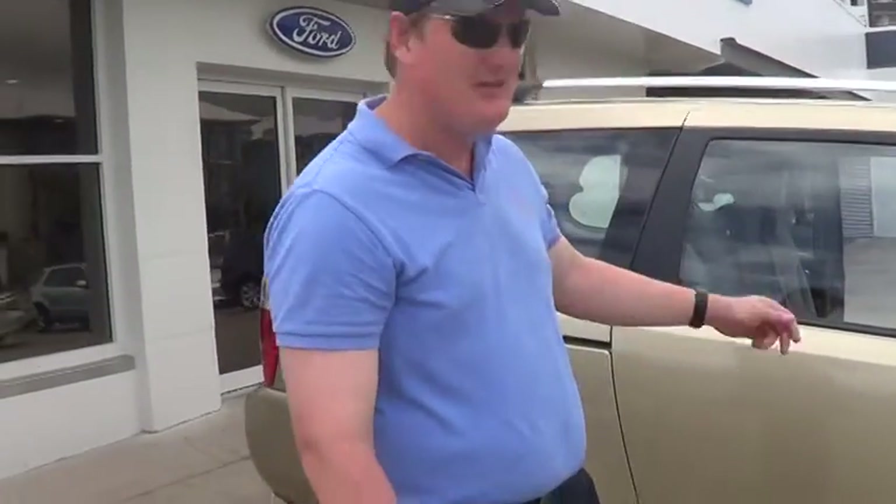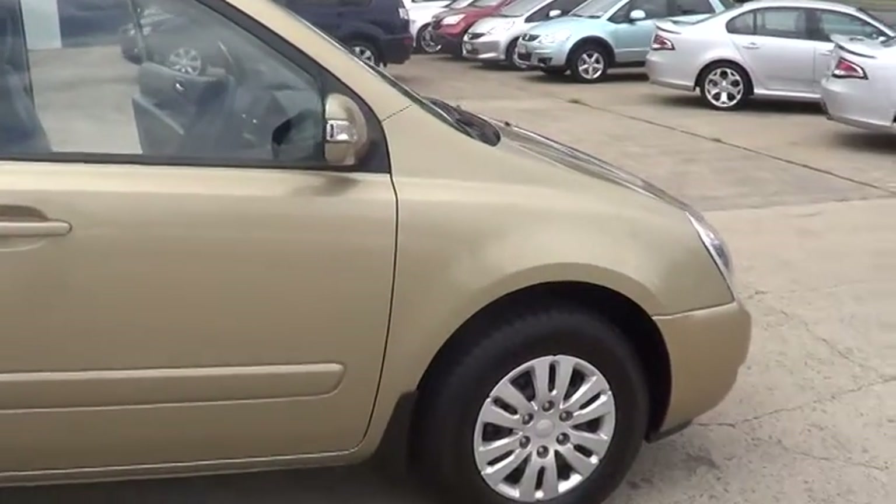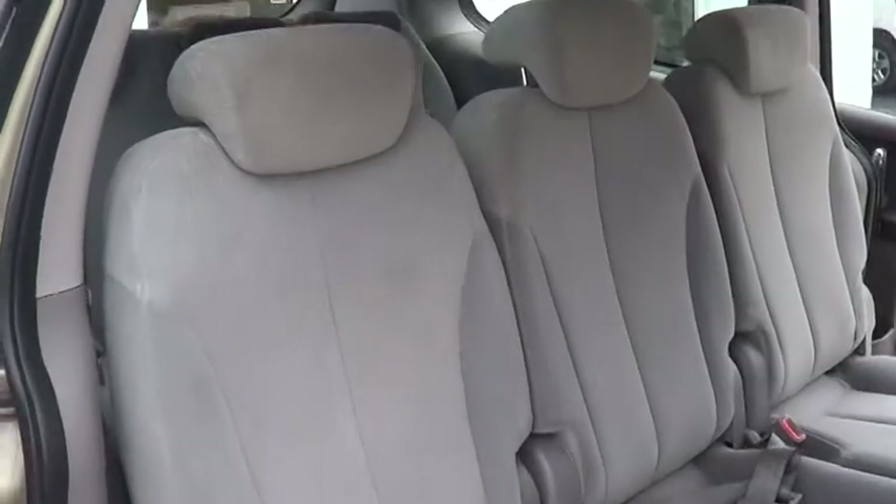G'day Greg, my name's Shane Moon — just spoke on the phone before. Looking to talk to you about the 2010 Kia Carnival we've got on display. Let's have a look inside the car for you.